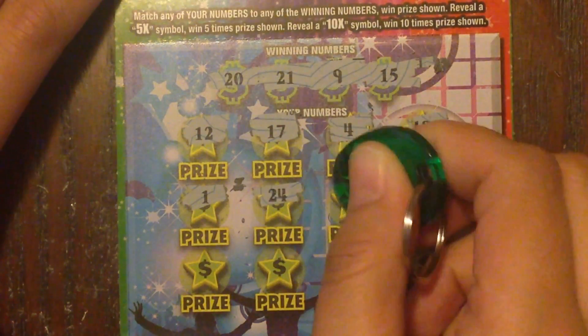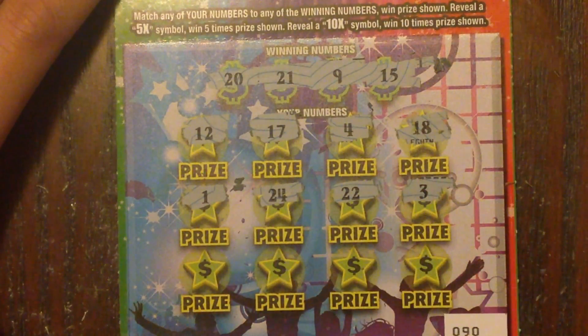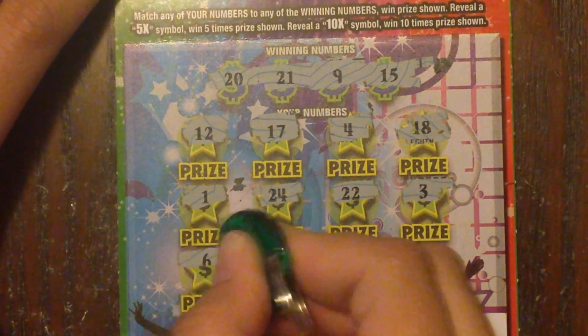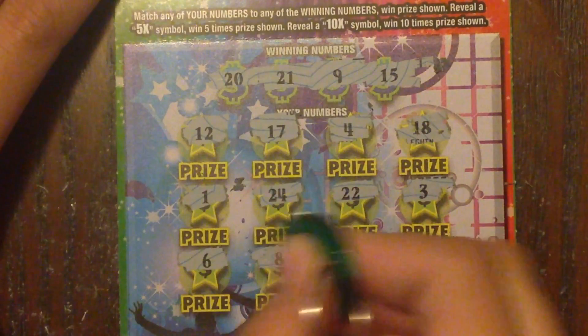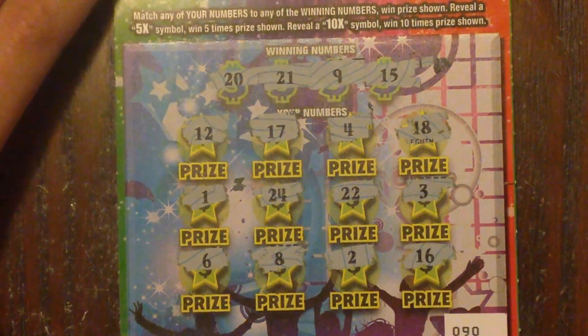Let's keep looking: 21, 24, 22, 3. Last row: 6, 8, 2, 16.